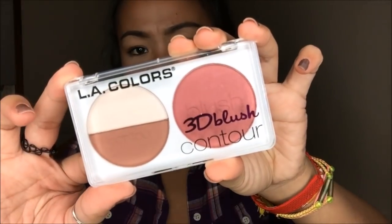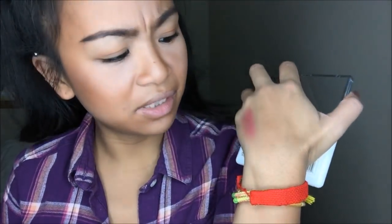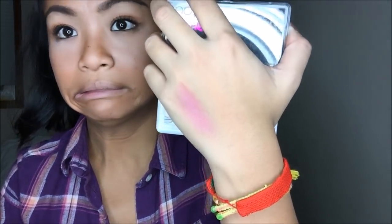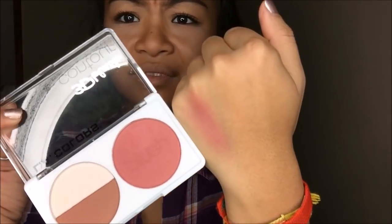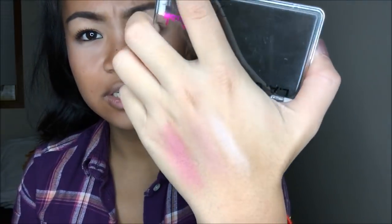Next thing that caught my eye is the LA Colors 3D Blush and Contour in Sugar Plum. There's the blush, contour, and highlight. So I'm just going to go ahead and swatch this real quick. I was really looking for a really deep blush, but this looks really bright and satiny — a little brighter than I'd like. I think I'd probably use the contour as a bronzer instead. And last but not least, the highlight — this looks really matte, but it's actually not bad. It's actually really pretty. So this little palette I got for $1.79.